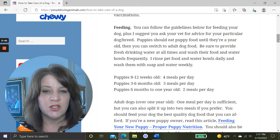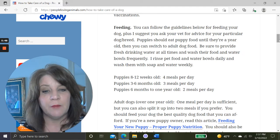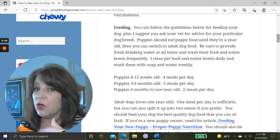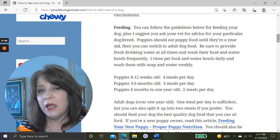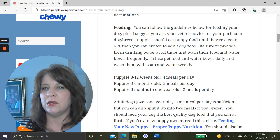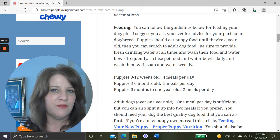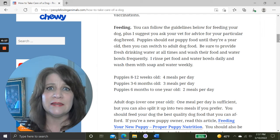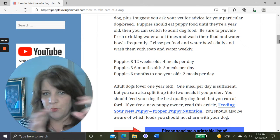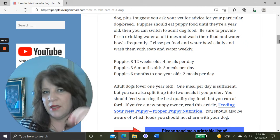As a general rule: puppies between 8 and 12 weeks old should have four meals a day; puppies three to six months old should have three meals a day; puppies six months to one year should have two meals a day. Once a dog is an adult — a year old or older — one meal a day is sufficient, but you can split it into two meals if you prefer. You can follow the feeding guidelines on the package based on your dog's weight.